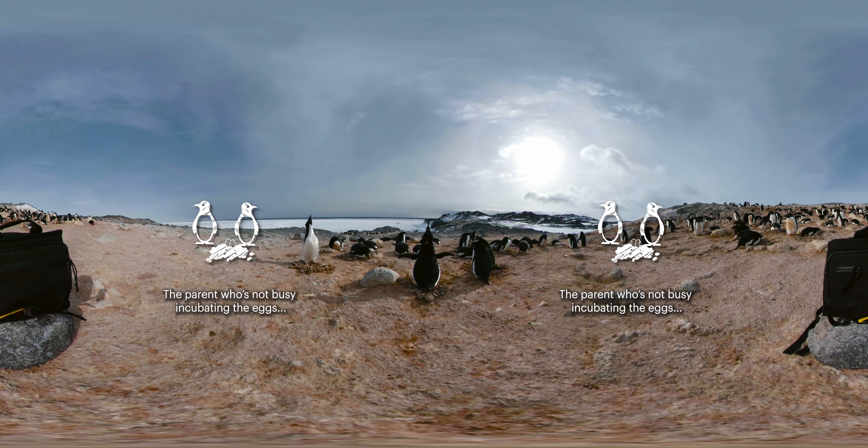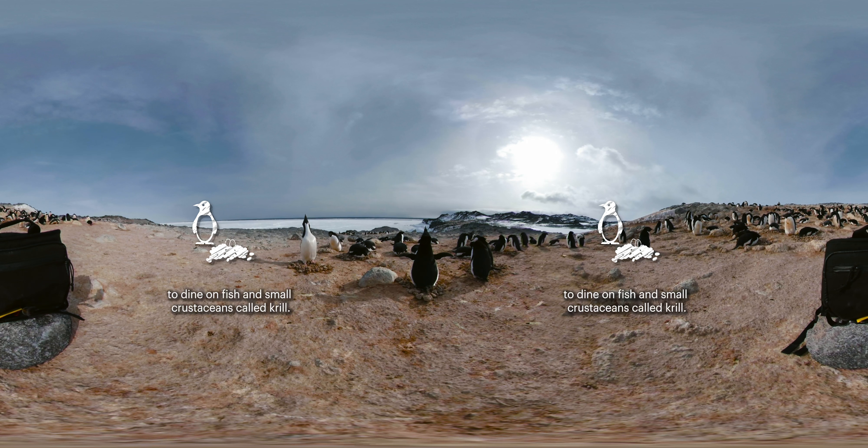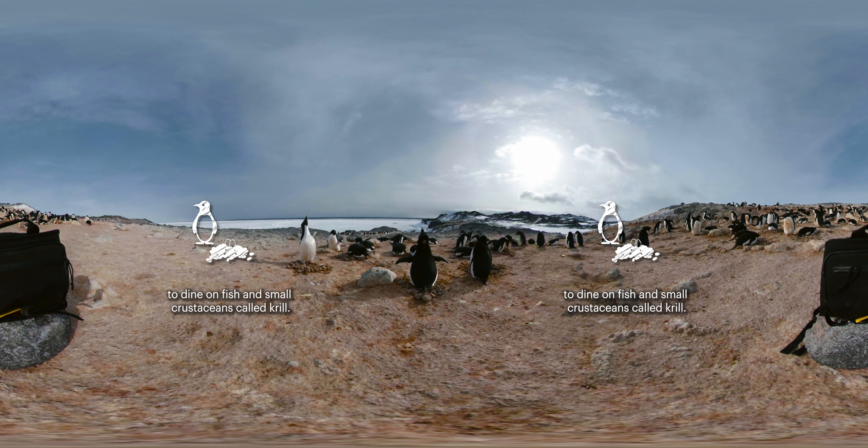The parent who's not busy incubating the eggs will travel across that sea ice in the distance to dine on fish and small crustaceans called krill.